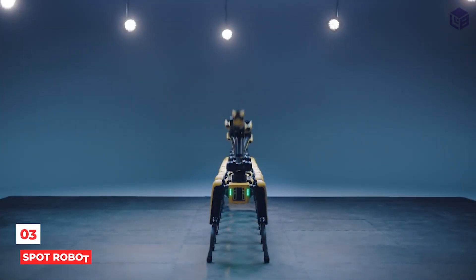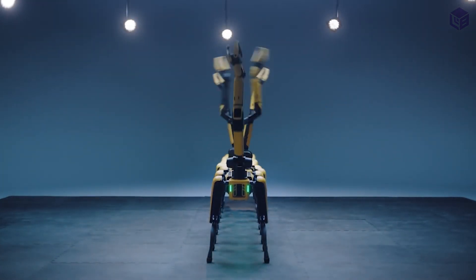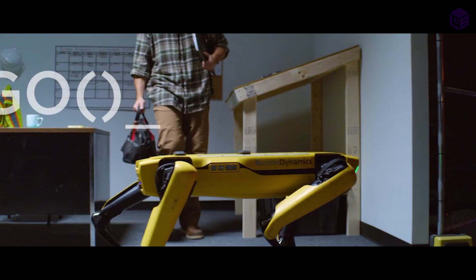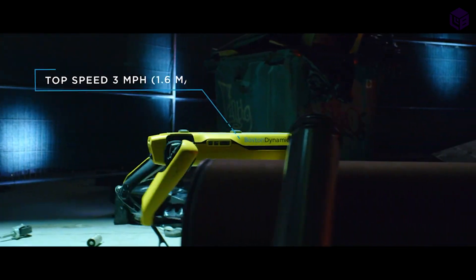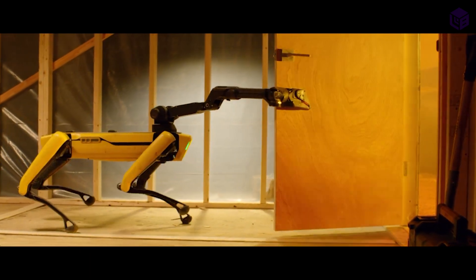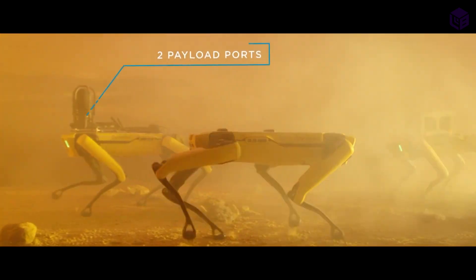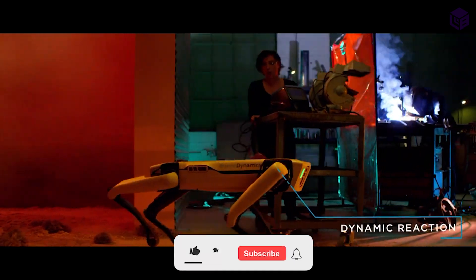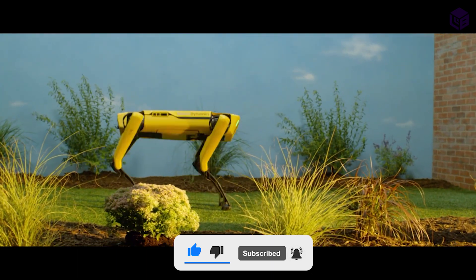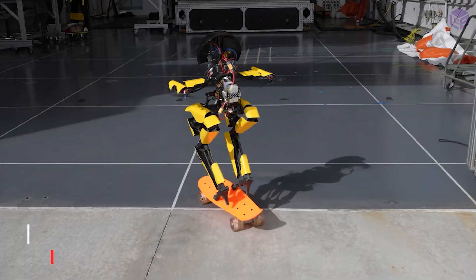Number 3: Spot Robot. Spot is an animal robot — you could call it a dog robot since it looks a lot like a dog. Spot can walk around your office, home, playground, and other places like an average dog. It has features like the ability to map surroundings, sense obstacles, and lift packages. Spot can work in temperatures between -20 degrees Celsius and 45 degrees Celsius. One exciting thing about Spot is that it can walk backwards down stairs.